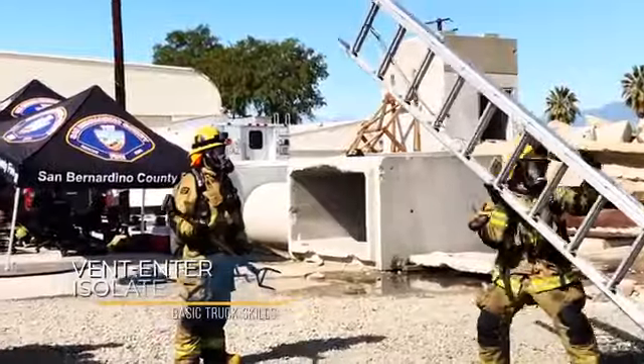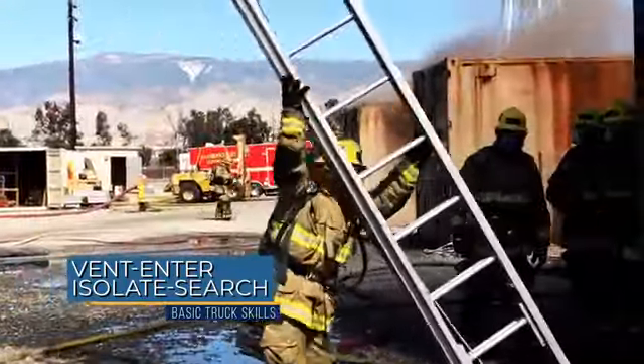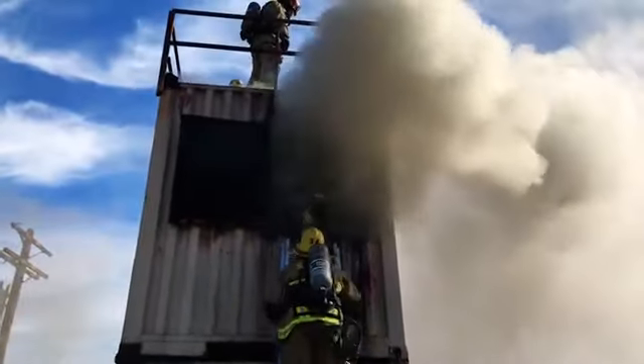In two-person teams, they were practicing vent-enter-isolate-search under live fire conditions. In that operation, one team member throws the ladder to break and access the compartment where we have a known rescue. He enters that room and isolates it from the flow path of the fire by shutting the interior door, which will reduce the flow path to that room, cutting off smoke and the possibility for fire to travel to that room and out that window.